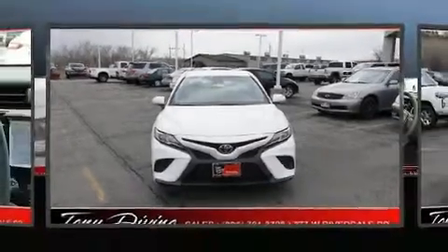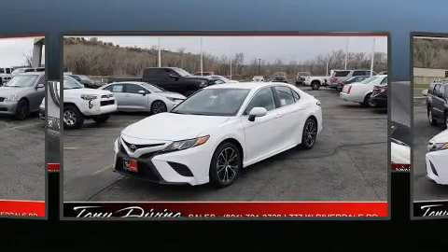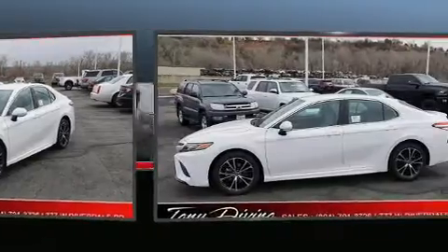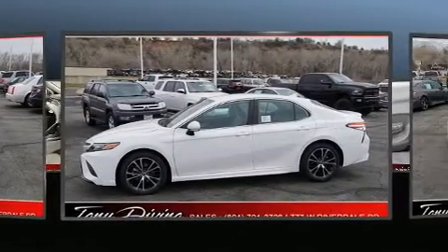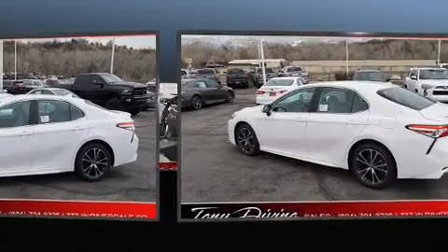Step into the 2020 Toyota Camry. This four-door, five-passenger sedan offers the latest in technological innovation and style. Under the hood, you'll find a four-cylinder engine with more than 200 horsepower, providing a smooth and predictable driving experience.